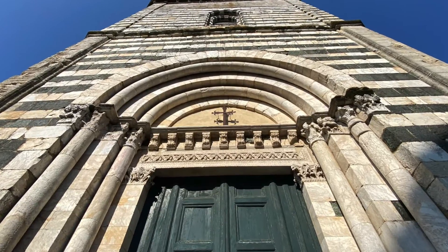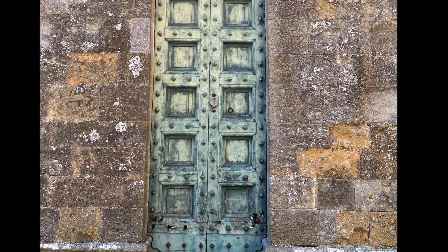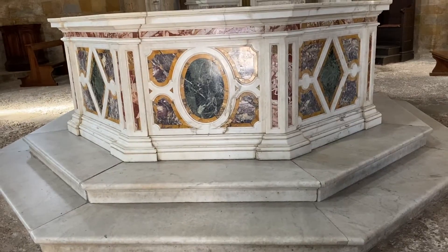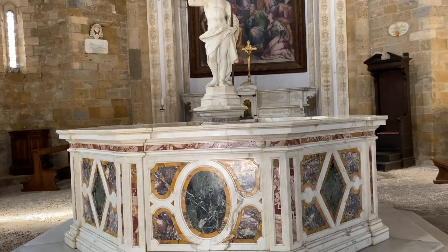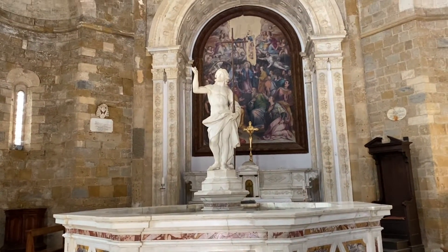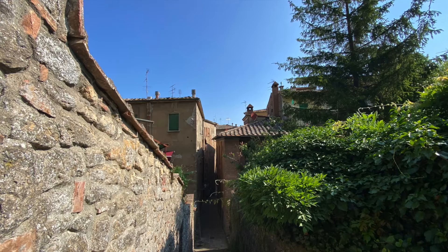In front of the Duomo, still today, there is also the baptistry — very important because nobody was able to enter into a Christian life, into the cathedral, if they were not baptised first. You can still admire inside the fountain where babies were baptised twice a year, on Holy Saturday and the Saturday before, by full immersion into a fountain filled with cold water.